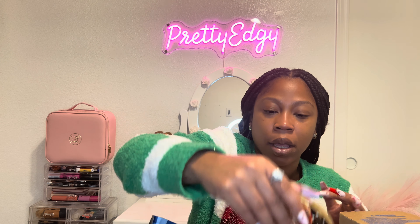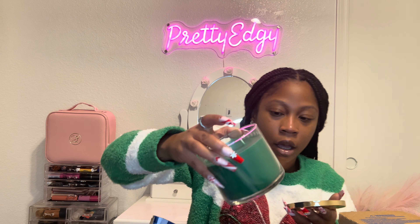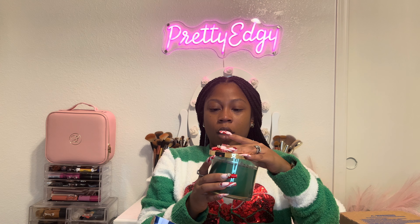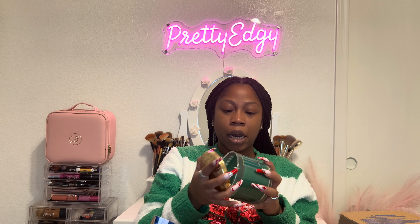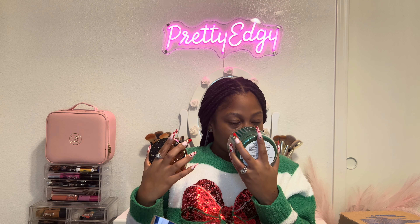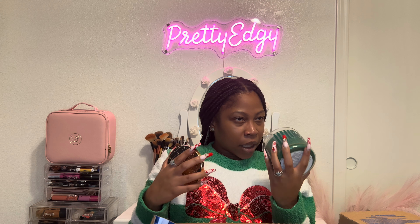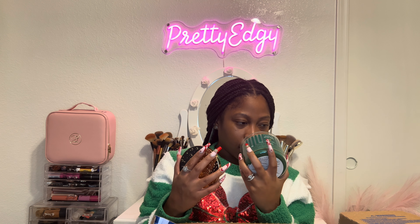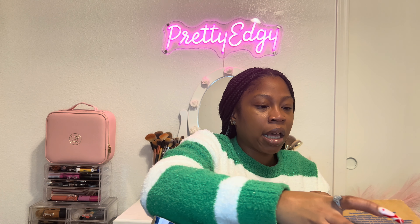I do have Vanilla Bean Noel, which is one of my favorite candles — I love getting this every year around this time. It doesn't smell as strong as it usually does, so I hope when I actually burn it that changes.